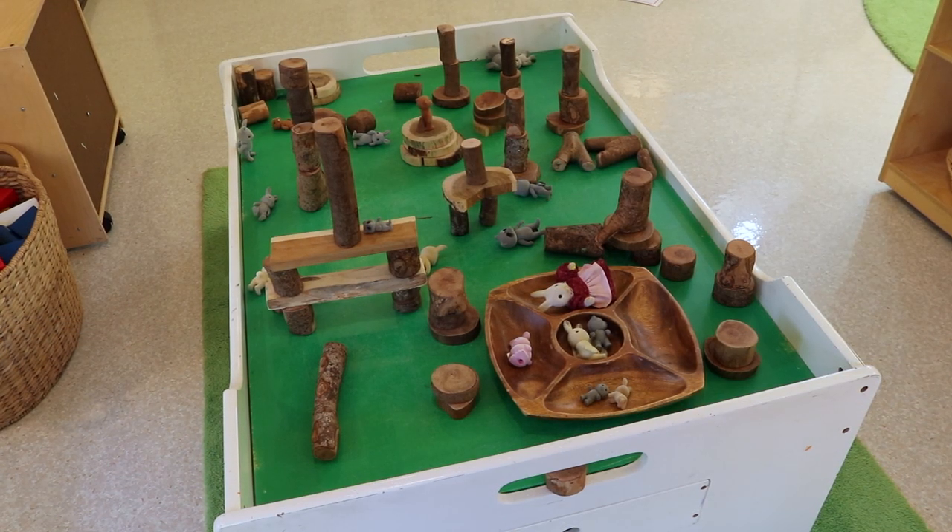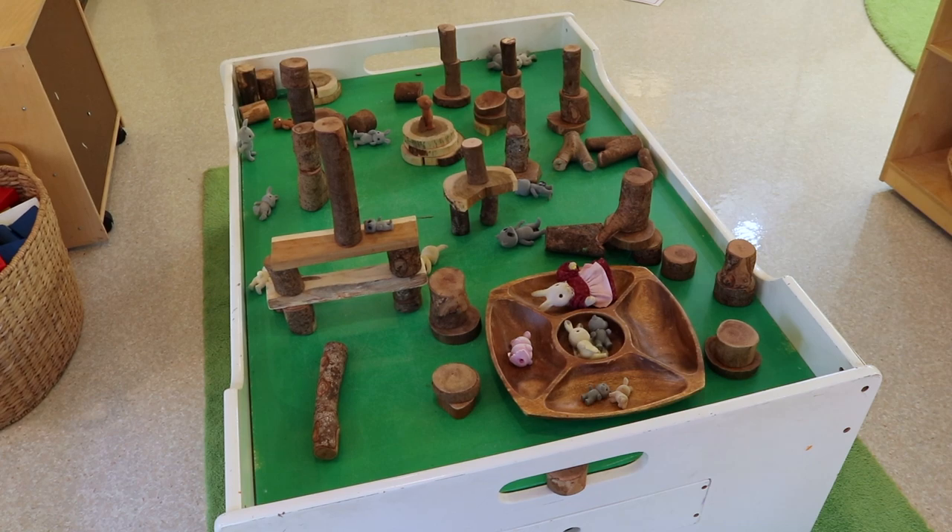Last week we had Duplos on our train table, and this week it's turned into a Woodland Animal Center. A reader emailed me asking if we use the train table for anything other than trains — and if you browse my classroom setup videos, I always show you different ways I use it. This table actually has two sides: the flat side, and the other side has brick plates glued to it so Duplos can stick. This week we have tree blocks and cute little calico critter animals that they can play with in the block area.